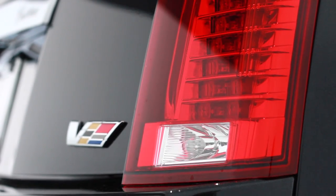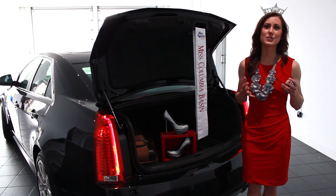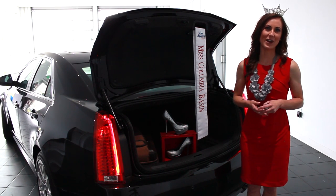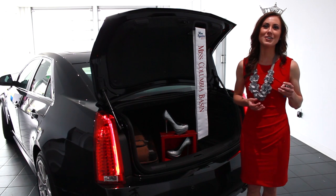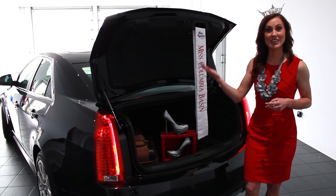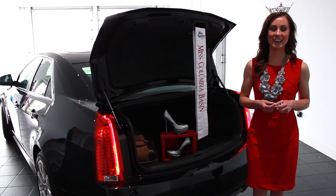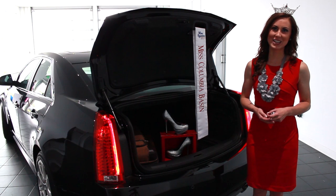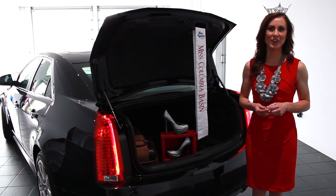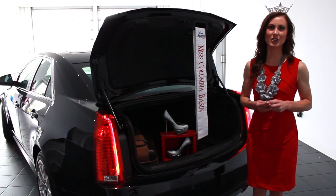Brotherton Cadillac is a dedicated sponsor of the Miss Washington Scholarship Organization. As a fourth-generation, family-owned dealership, they joyfully provide excellent customer service and honest friendship to those in the Pacific Northwest. Come view this vehicle and many more at Brotherton Cadillac in Renton, Washington. Come watch me compete for the title of Miss Washington 2013 on July 5th and 6th, and please visit misswashington.org for ticket information.